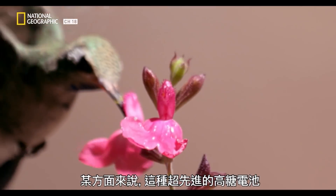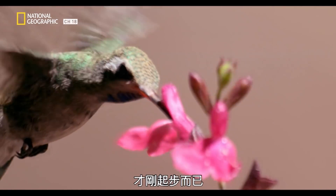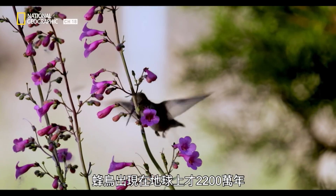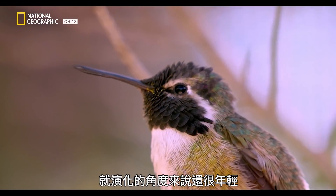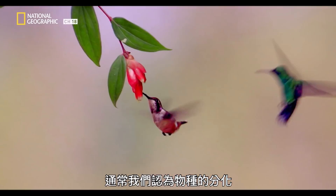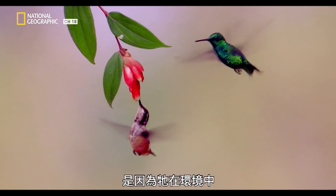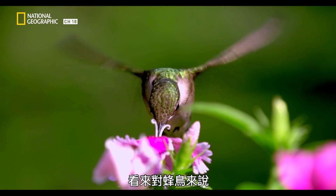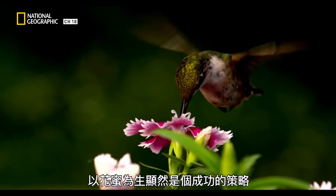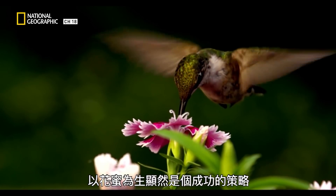In a way, this highly advanced sugar battery is just getting started. The hummingbird is only 22 million years old, which is young in evolutionary terms. Often we think that when a species speciates, it's because it's found a niche in the environment to exploit. It appears that for hummingbirds, this is a successful strategy to go after nectar and flowers.